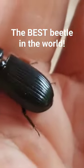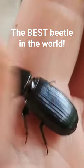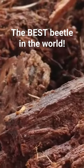Best beetles. They are really, really cool guys to have. You can keep them in a terrarium for a few days with some moist rotten wood.